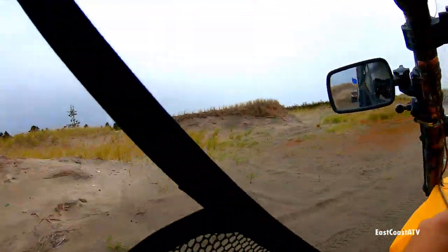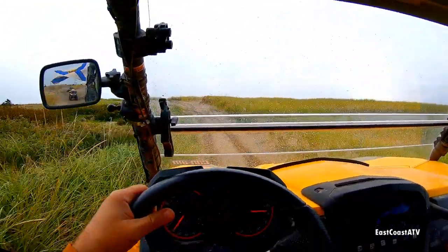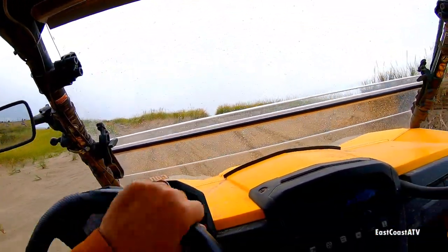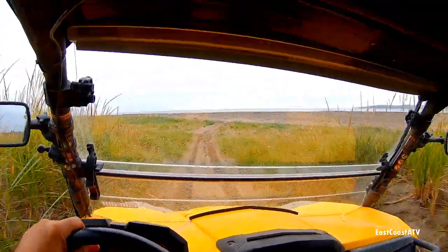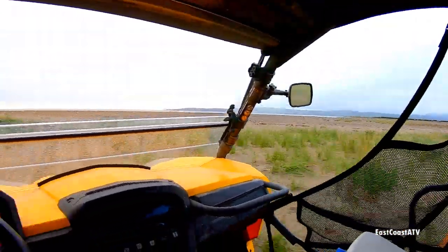Now we're at the sand dunes around the Stephenville, Stephenville Crossing area. These are quite fun to drive through. One rider goes right up the beach — it's a cool shot.